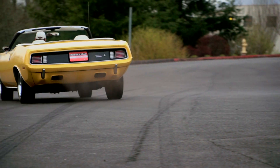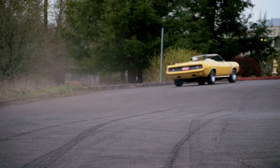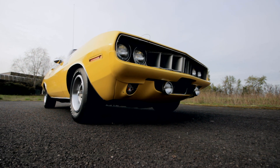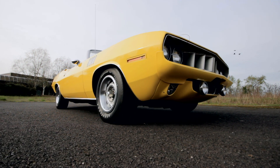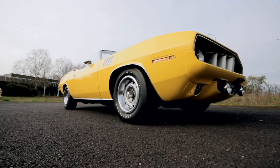Only 11 were built with the 426 Hemi, and it's important to note that just 374 1971 Cuda convertibles were produced in total. So they're pretty rare, no matter what engine is under the hood.